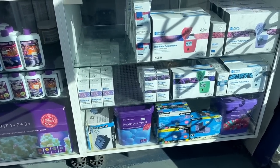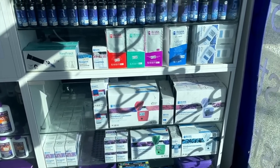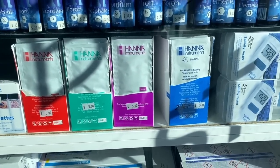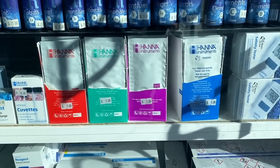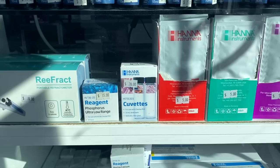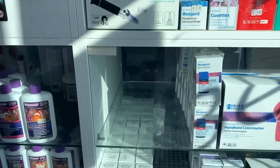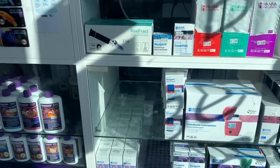Got some battery backups. Got all the HANA checkers. Got some HANA reagents and calibration fluids in both 4, 7, and 10 pH, their salinity, a backup cuvette however you want to pronounce that. Got the reagents including a small assortment of alkalinity reagents.